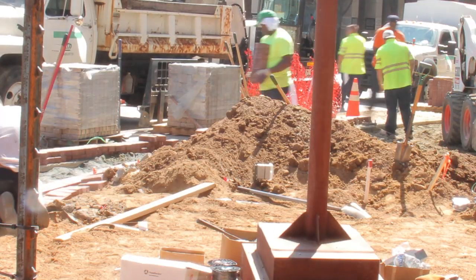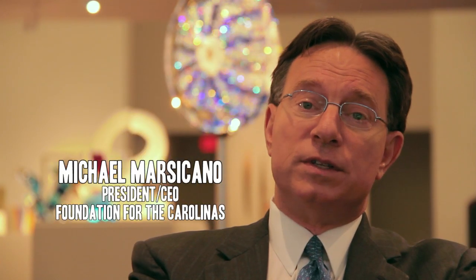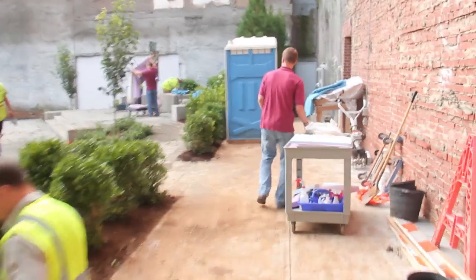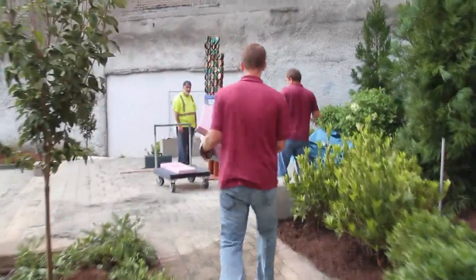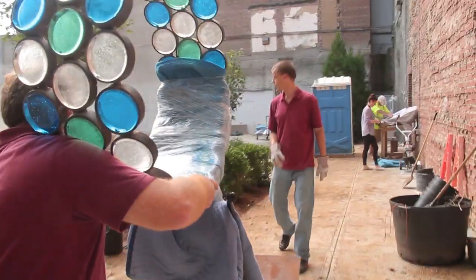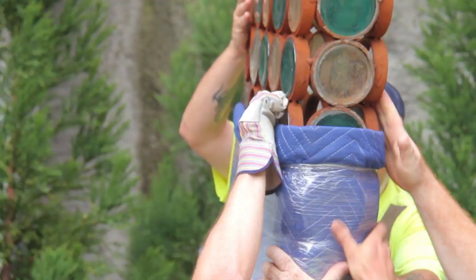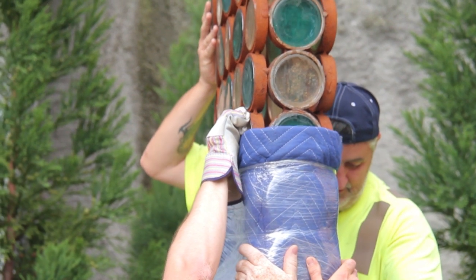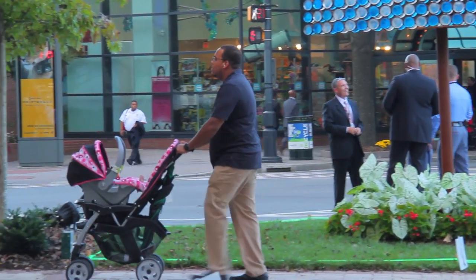For 30-plus years, a piece of property on the corners of Tryon and 6th Street has been vacant. It's been an eyesore for our community. And we were able to convince the city of Charlotte that the vacant lot could be turned into a wonderful amenity that included sculptures and green space for the enjoyment of our citizens.